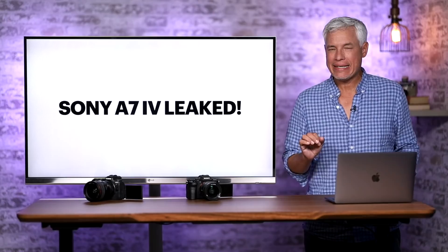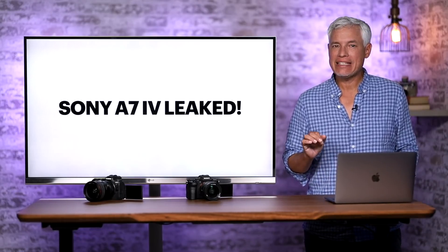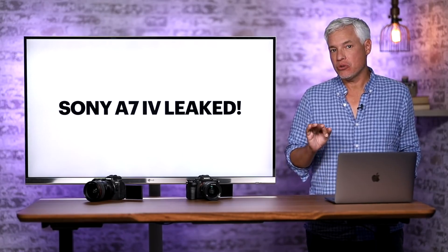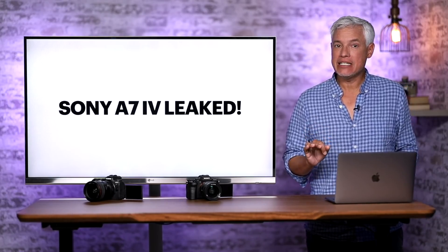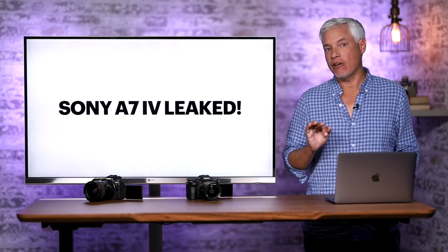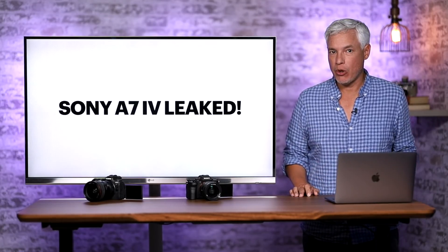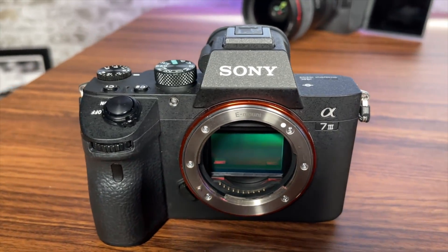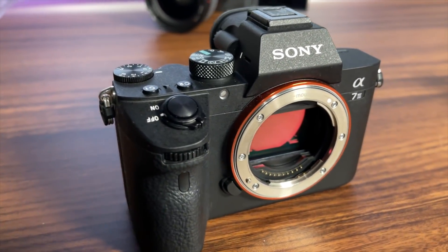Breaking news. Key details of the Sony a7 IV have leaked and they're enough to allow us to piece together the details of Sony's upcoming entry-level full-frame mirrorless camera — the follow-up to the revolutionary Sony a7 III that completely changed the camera industry.